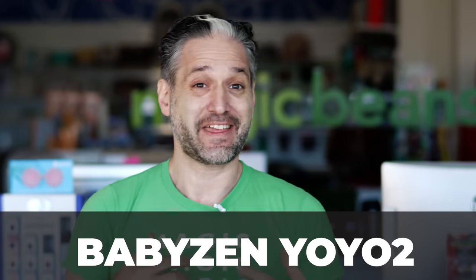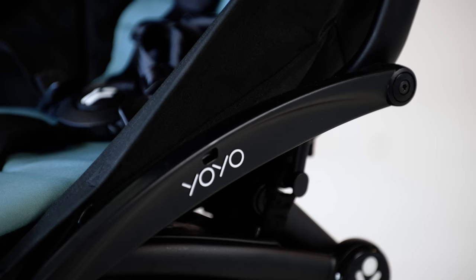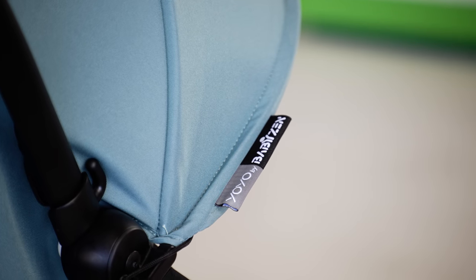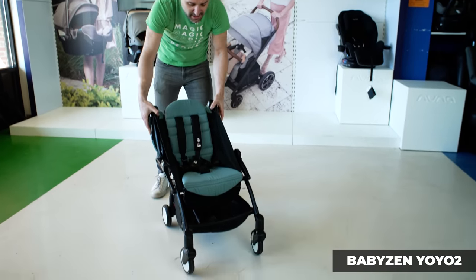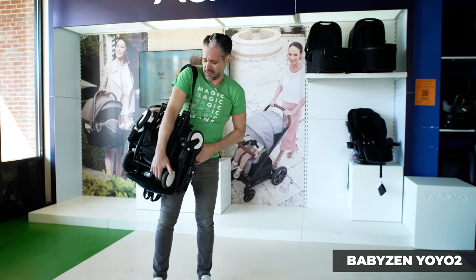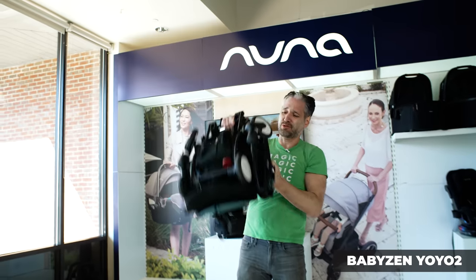The first stroller is the Baby Zen Yo-Yo 2 — a great travel stroller and one of the first that fits in the overhead compartment of an airplane. It's in the category of mini micro stroller: it folds down super, super small. One of our most popular strollers at Magic Beans, it's very popular worldwide, high quality, and great to push. All you do is push the buttons on the side, reach under, click the little button, and it folds over your shoulder right into the overhead compartment.